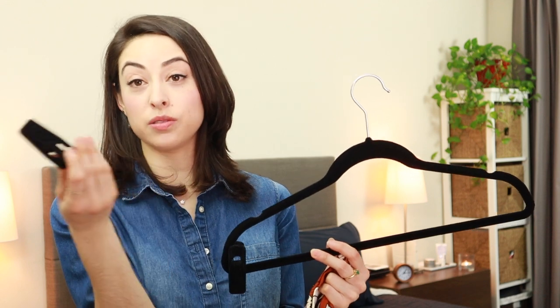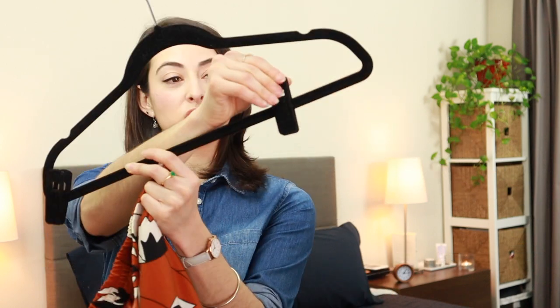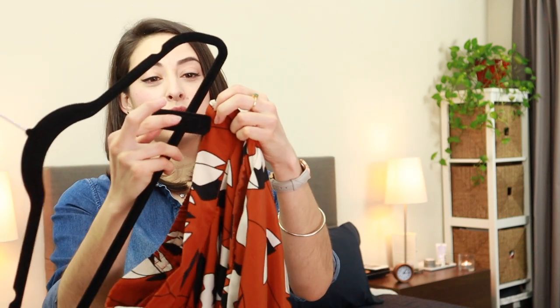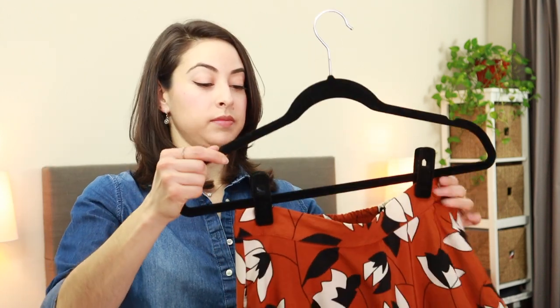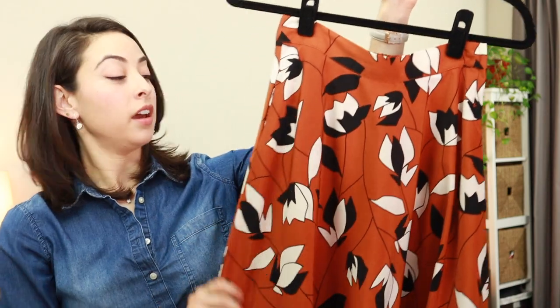For hanging skirts, you want to get a hanger that has clips. I have removable clips so I can turn any hanger into a skirt hanger — depending on the season I either need more or fewer of them. You just attach them quickly and put the clips on, and then you're ready to hang the item without it wrinkling.